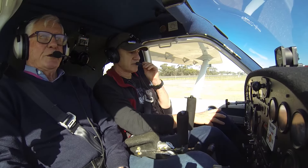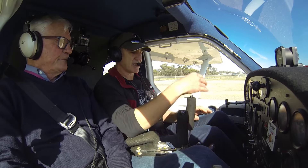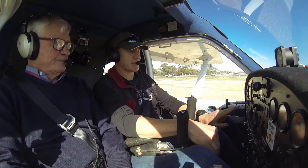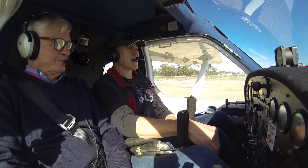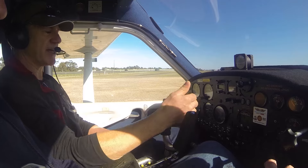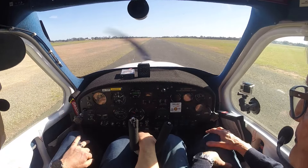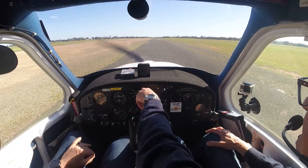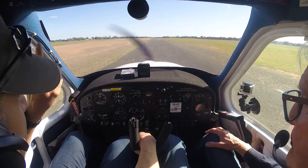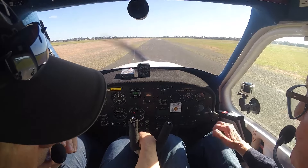You go through the what-ifs. In the event of a rejected takeoff, it is power back, brakes on, mags off. For an engine failure with sufficient runway remaining, it is forward to the runway, brakes on, mags off. And for an engine failure with no runway remaining, it is the paddocks out the front of runway 31, and no turning back under 1,000 feet.